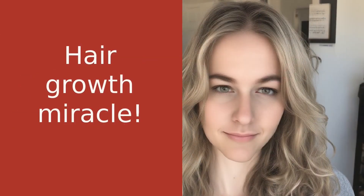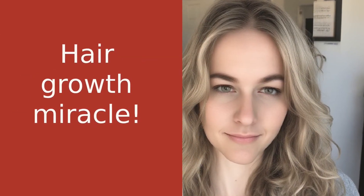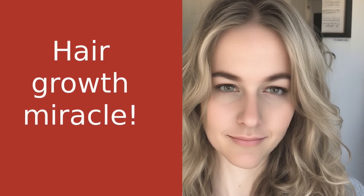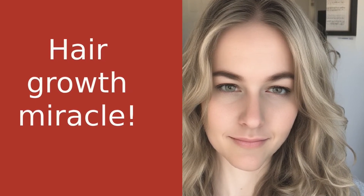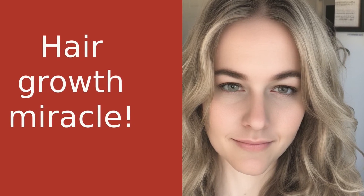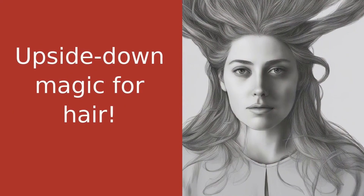It all started a few months ago when I was feeling really down about my hair. It just wasn't growing as fast as I wanted it to, and I was desperate for a solution. One day I was scrolling through my phone and I stumbled upon this article about the inversion method. I was intrigued, so I decided to give it a try.